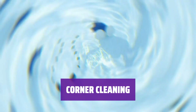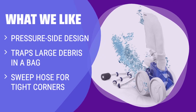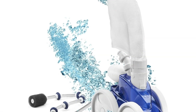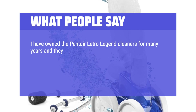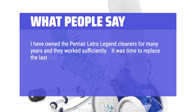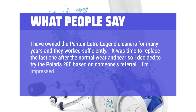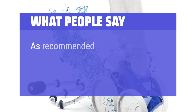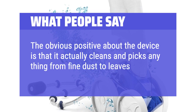It's a thorough and comprehensive cleaning solution for your pool. What We Like: If you have a lot of large debris and want to reduce maintenance needs, you should consider this. Its pressure-side design and sweep hose make it perfect for trapping large debris and cleaning tight corners. What People Say: I have owned the Pentair Letro Legend Cleaners for many years and they worked sufficiently. It was time to replace the last one after normal wear and tear, so I decided to try the Polaris 280 based on someone's referral. I'm impressed by how quickly it cleans my pool — it seems to clean quicker due to its three wheels. The obvious positive is that it actually cleans and picks up anything from fine dust to leaves when it passes over it.